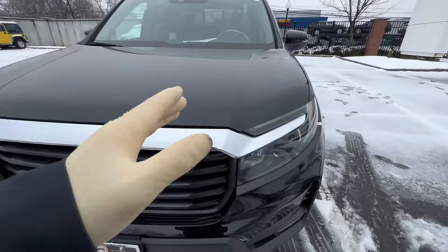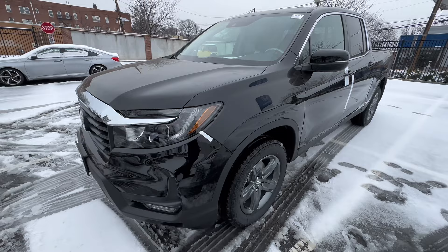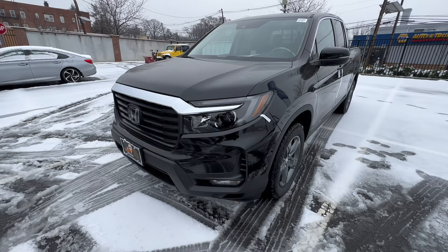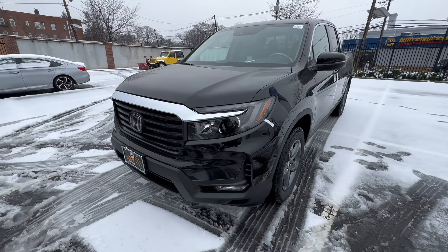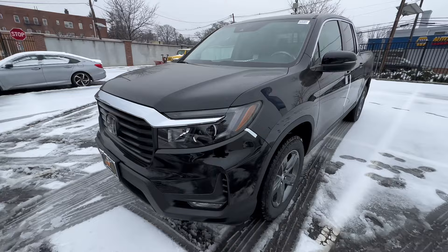These cars come in two different transmission options. One of them is a 6-speed automatic made by Honda. We've had a couple of issues with vibrations and the fluid essentially getting burnt out quickly, causing the transmission to judder. Simply maintaining it a little aggressively — I like to do fluid changes every 15,000 to 20,000 miles — especially if you're doing off-roading or a lot of city driving.